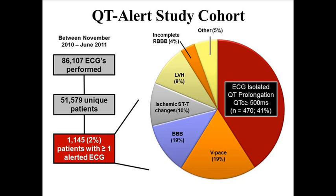Instituted in November 2010, we looked at seven months' worth of data — over 50,000 patients from the Mayo Clinic who had received an electrocardiogram, with over 80,000 electrocardiograms obtained in those patients. The first thing we learned is that the QT alert was activated in about 2% of those patients — roughly 1,000 patients had a QTc over 500 milliseconds.